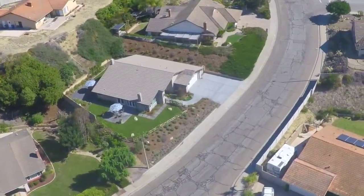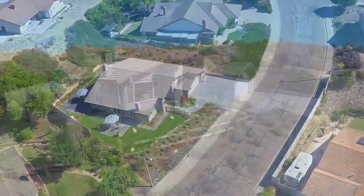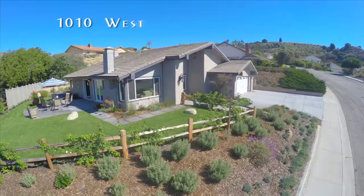Come see this recently and completely remodeled executive hillside home in Ventura, nestled in the hillside of Clearpoint, one of Ventura's most sought after neighborhoods.